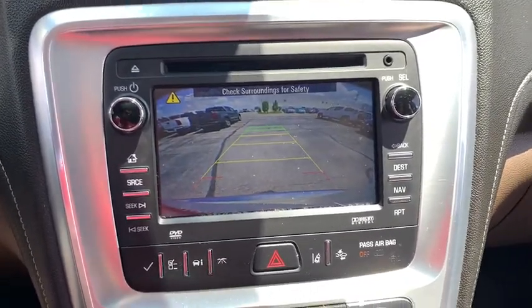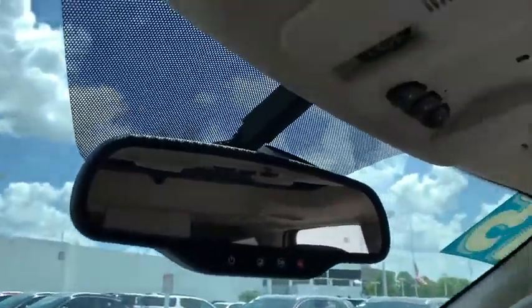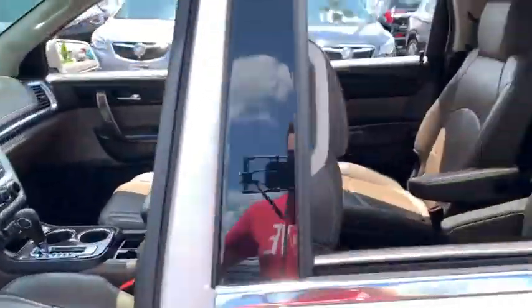Power passenger seat. Traction control. Power liftgate. Leather-wrapped steering wheel. Dual airbags. Remote vehicle start. Alloy wheels. Power steering. Four-wheel disc brakes. Auto-dimming rear-view mirror.